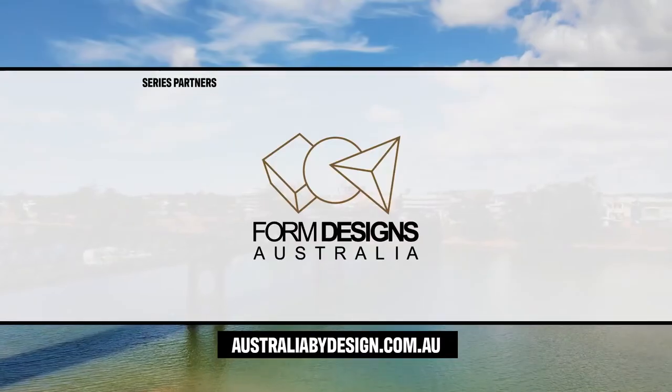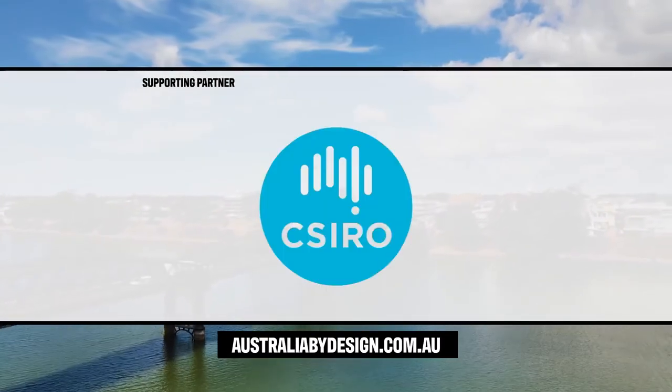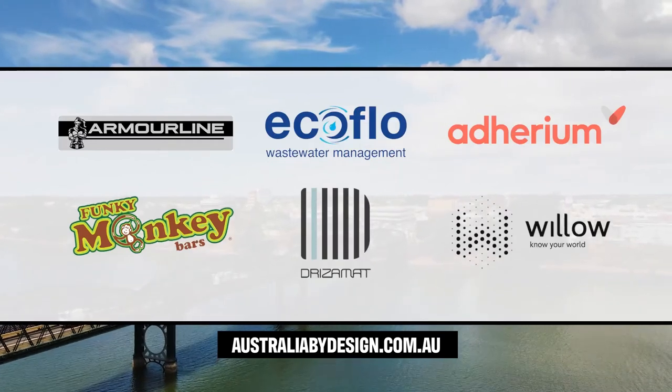For more information on any of the innovations featured in this episode, go to AustraliaByDesign.com.au.